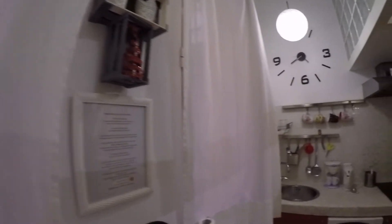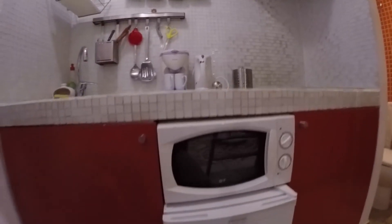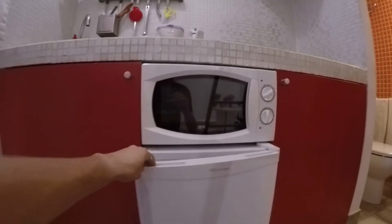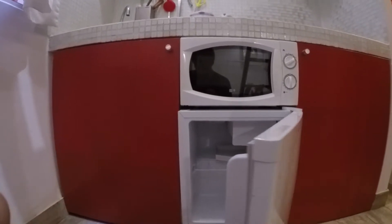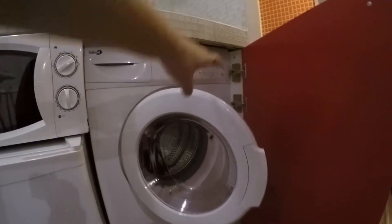We continue and we see the kitchen. The kitchen has a sink. As you can see, you have here a microwave, very useful to use. And then you have the fridge — a small fridge, but very useful because you can put whatever you want. And here we have the washing machine.